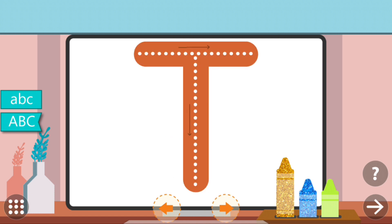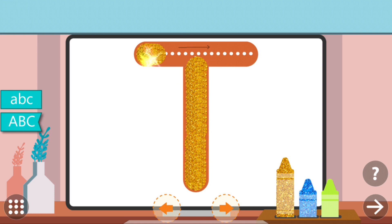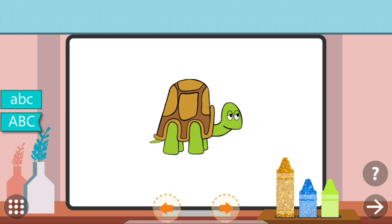Trace the dots to complete the letter. T. T. Turtle.